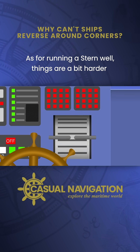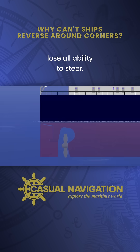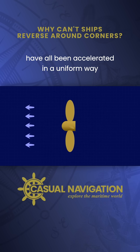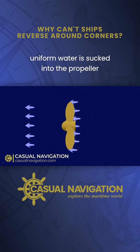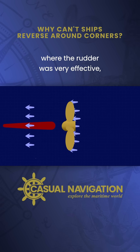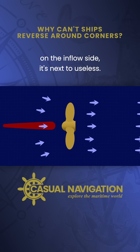As for running astern, things are a bit harder. Because the propeller is located forward of the rudder, when it's running astern, you're pretty much going to lose all ability to steer. Propellers work by accelerating water in a single direction. Effectively, the water particles in the outflow have all been accelerated in a uniform way, but the particles in the inflow are far less uniform. Water is sucked into the propeller from all directions, so you get a far more dispersed force area on the inflow side. Where the rudder was very effective when it was on the outflow side of the propeller, suddenly when you run astern and the rudder's on the inflow side, it's next to useless.